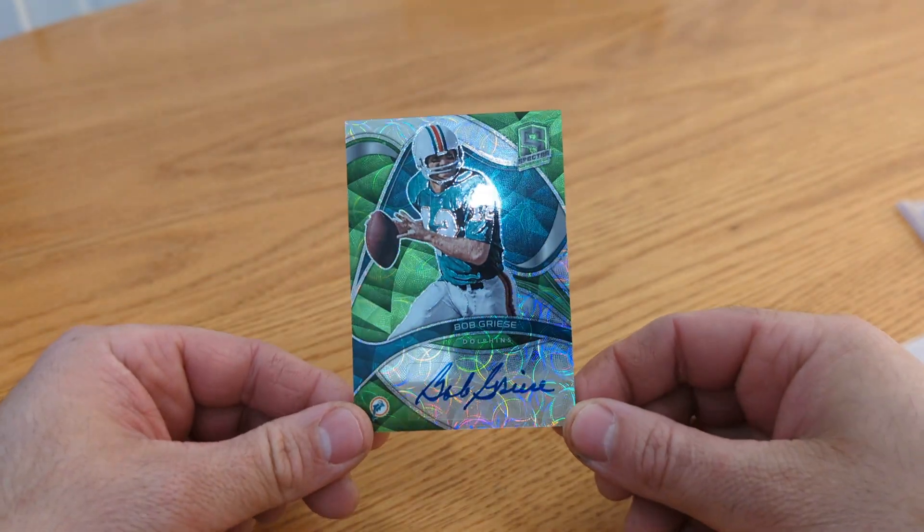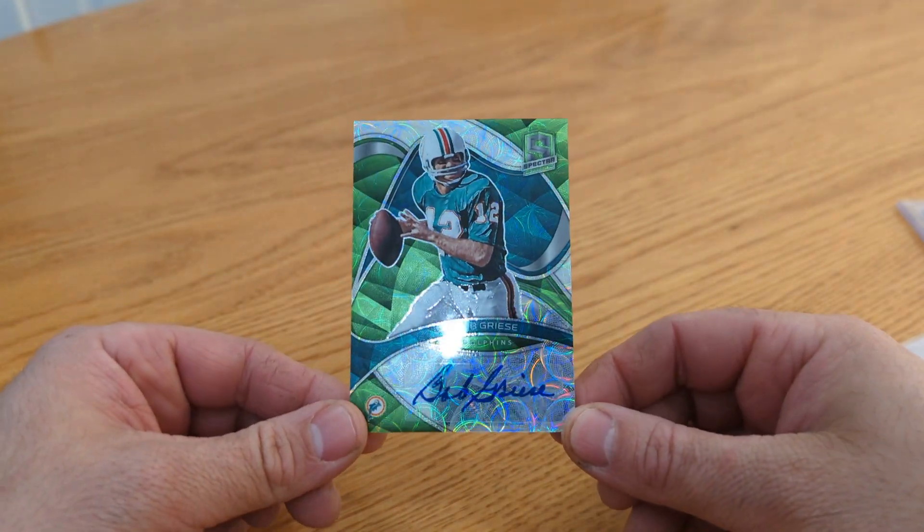Ken, you're the man. Appreciate it, sir. He's actually a Dolphins fan as well. Some of you old schoolers will definitely know Ken. He took all his videos down too, so you don't even have those to go back and watch. But he's still very active in the community, in the card space, just in other avenues. Appreciate it, Ken.